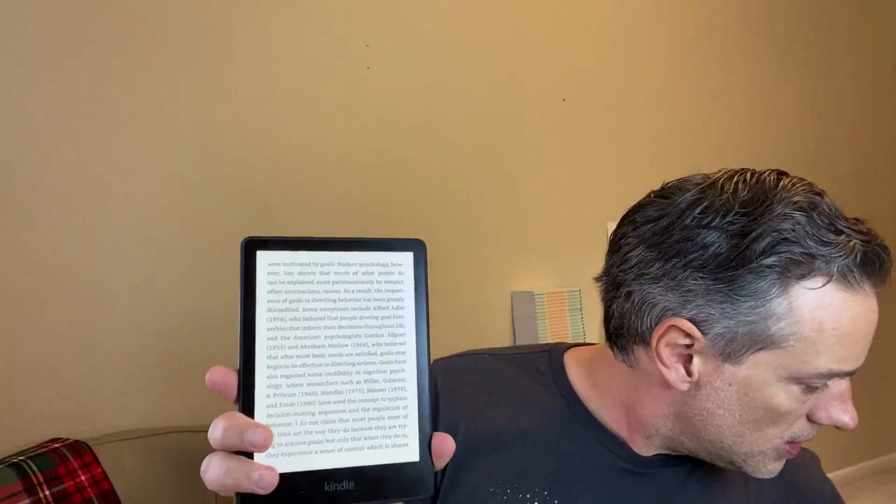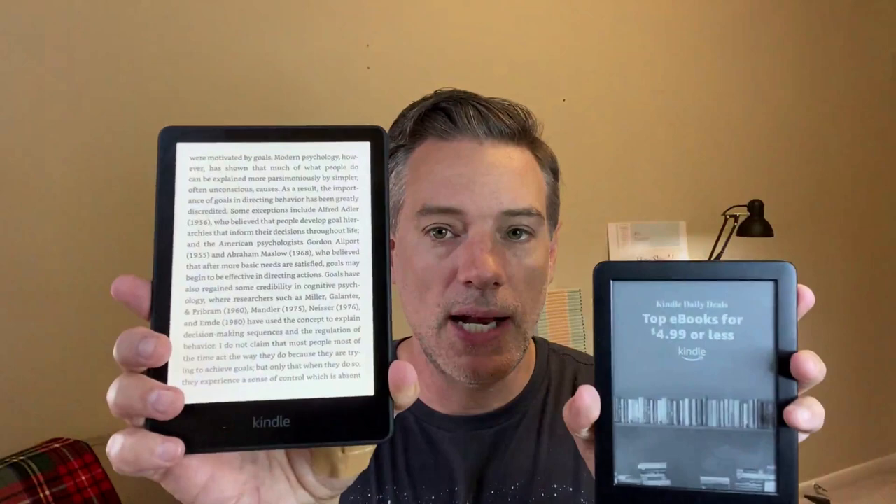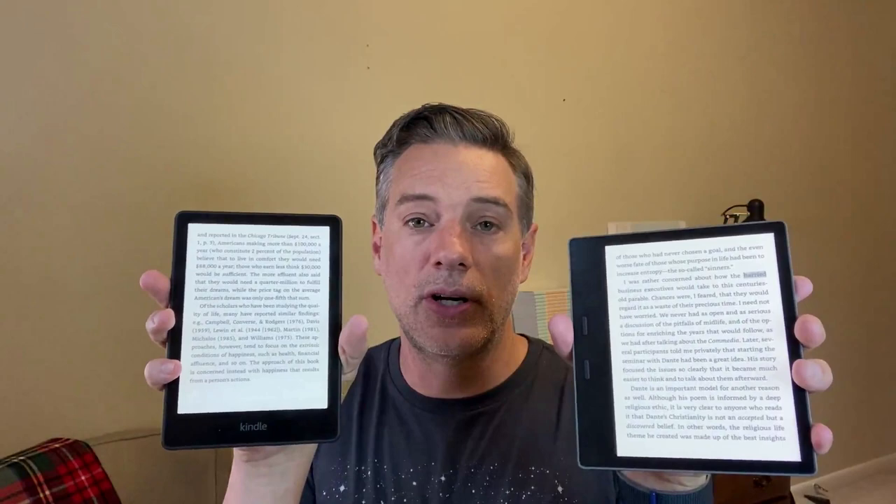The Paperwhite, on the other hand, has much thinner bezels and a flush, smooth screen — it looks great. But you do have to put your finger on the bezel to hold it. I like to read in bed holding it up, and it works well, but you have to watch your thumb and make sure it's not touching the edge of the screen or you'll accidentally change the page. Very different form factor from the Oasis.